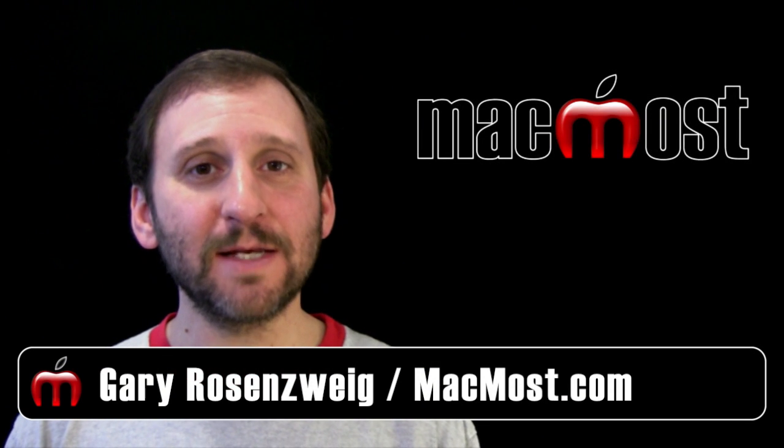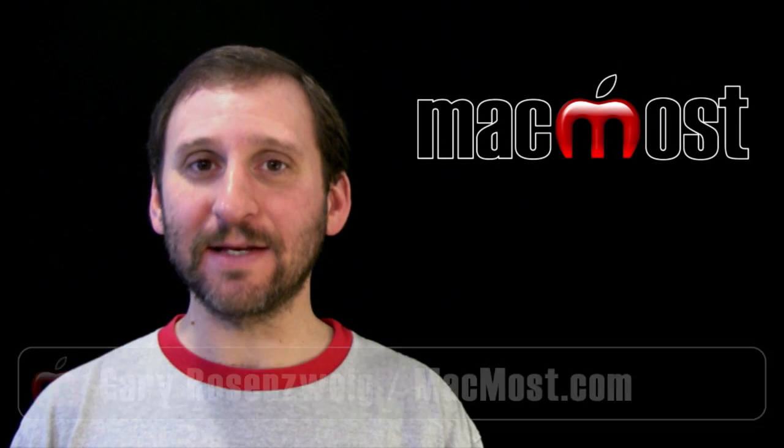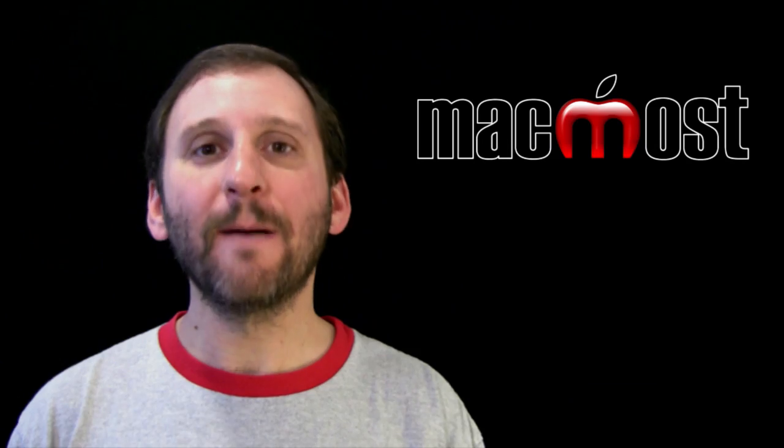Hi, this is Gary with MacMost Now. On today's episode let's take a look at the next version of Mac OS X, Mountain Lion.